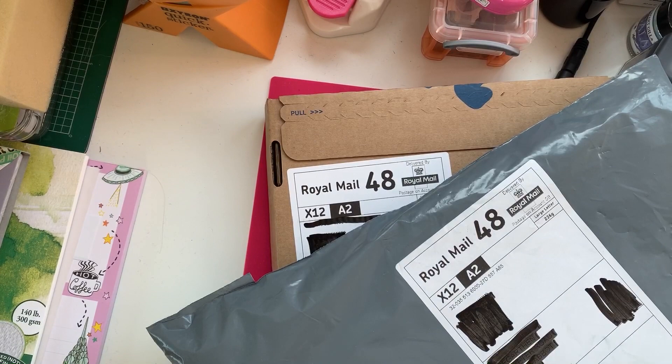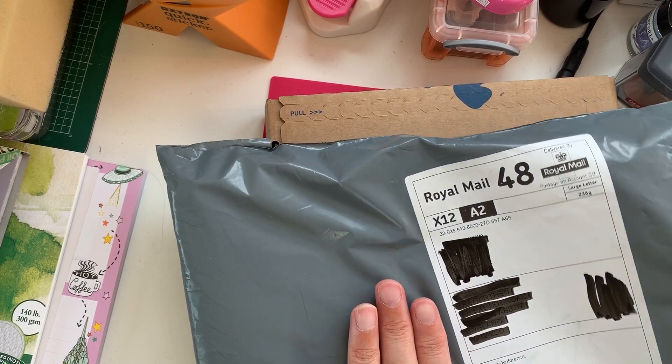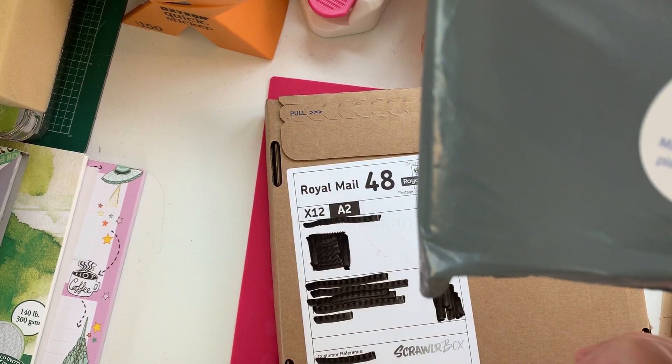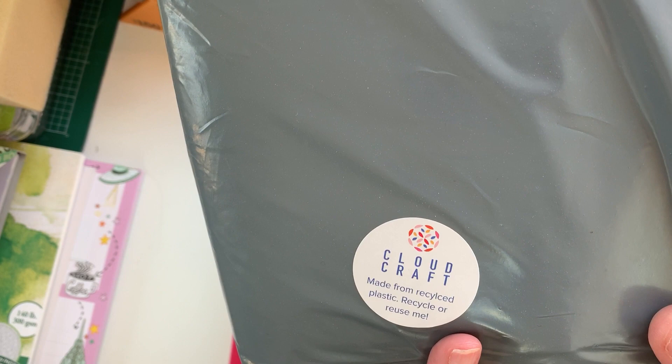This morning we have a couple of parcels that arrived in the mail today which I'm going to open. The first is a delivery of some felt from a company called Cloud Craft. Cloud Craft are great — they do pure wool felt, which I love, and at a really good price as well.